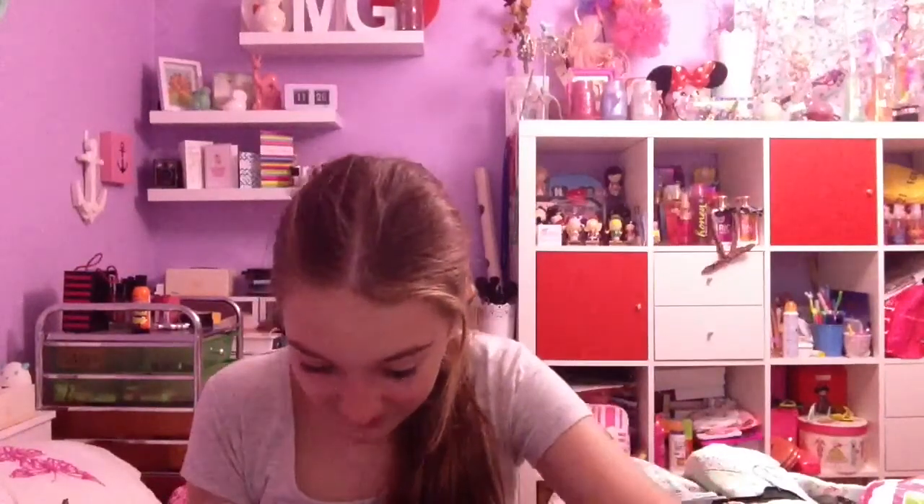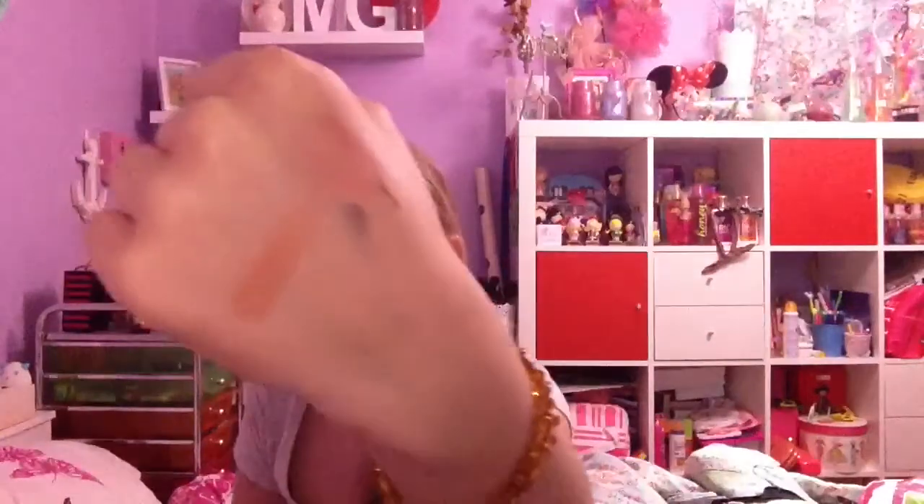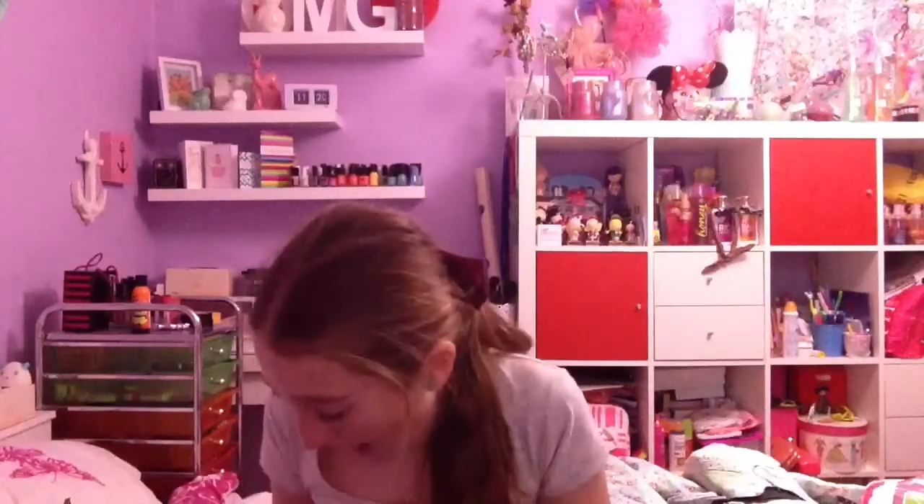Oh my god, I'm so excited! They're super pigmented. Look at that red color, oh my god, I love it so much! And then the neutral one is here.